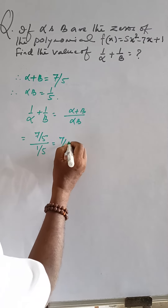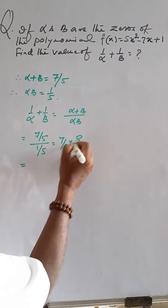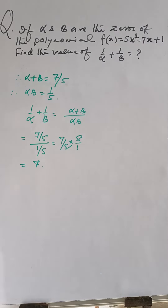That is 7/5 multiplied by 5/1. The 5s cancel, giving 7 by 1. The answer is 7.